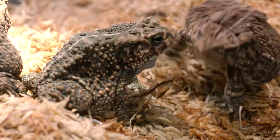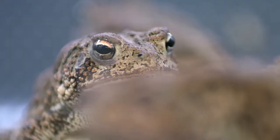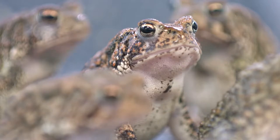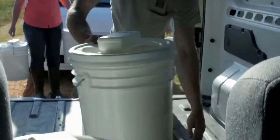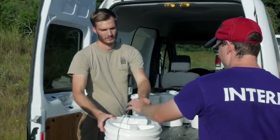We take one male and one female, and we look at their family history and match them up so they're the least related toads that we have. We pair them up, get them to make eggs for us, and then we take those eggs and release them in the wild.